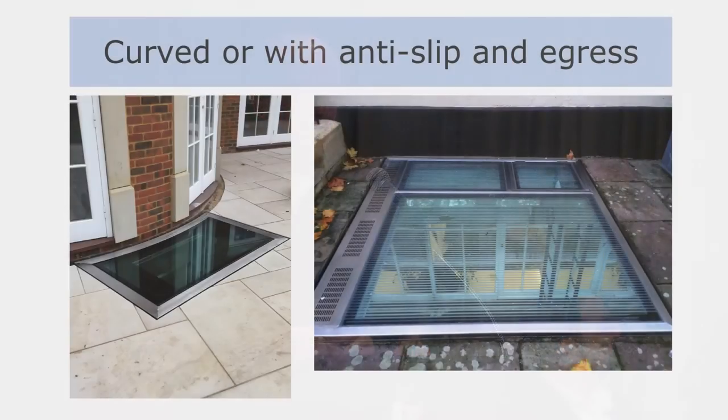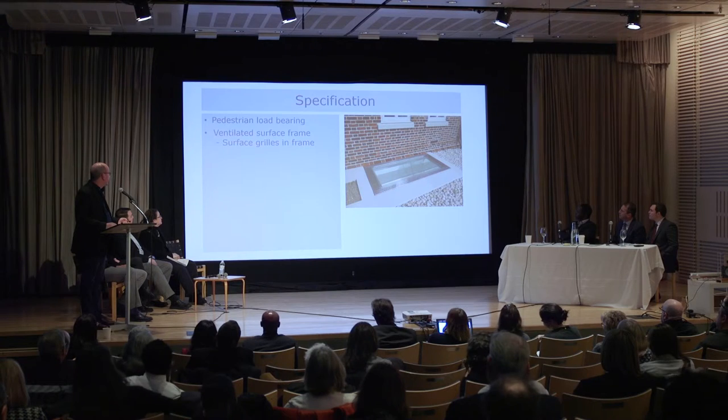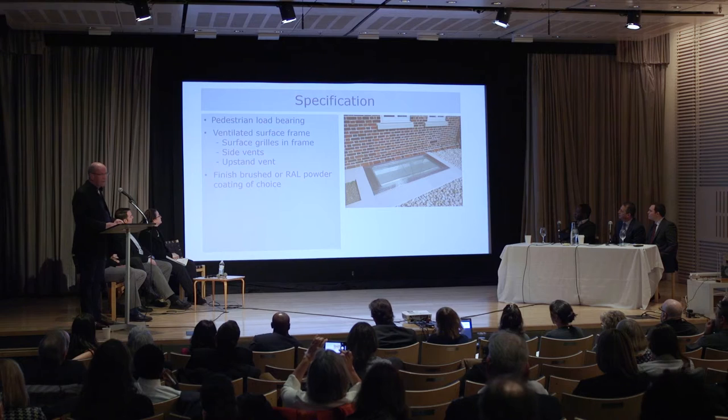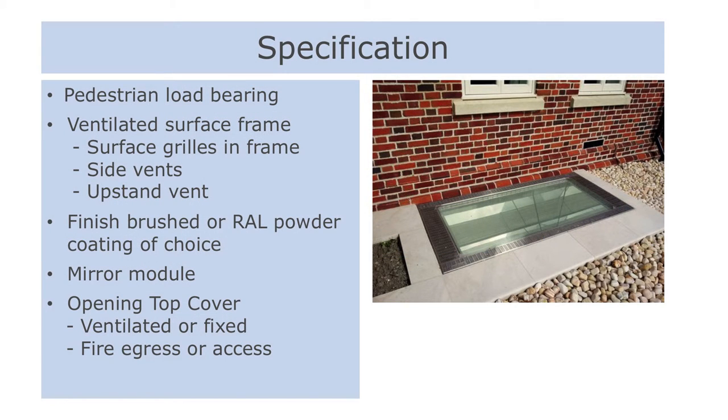Naturally, we have people that come up to us with all sorts of challenges. This one on the left — a new build — he had a curved dining room and curved wine cellar, wanted the wine cellar full of light, but also needed it to open in the event of a fire. The one on the right is an old building in Bristol — a very large one, vented. There's a fire escape top right, and the middle section's got a huge light shaft. It was a company outgrowing its building, and they now have six or seven people working in the basement. The light shaft cover is pedestrian load-bearing, stainless steel, vented or unvented, with surface grills, side grills, and upstand grills. You can also have it coloured if you need to comply with certain requirements to match something.